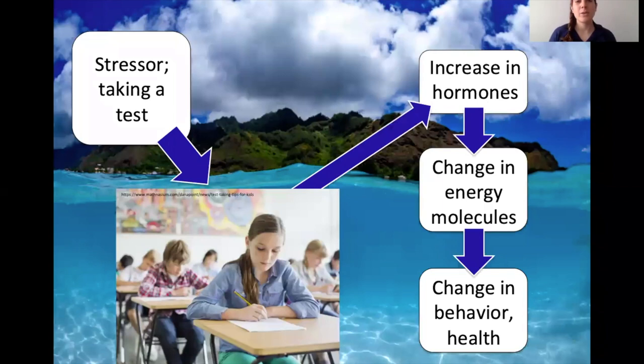The stress response in humans — taking a test is a good example. When you take a test, your stomach might feel funny, your hands clammy, and your heart beats faster. That's the stress response in action: an increase in hormones, those signaling molecules, that tell your body to either confront or run away from that stressor. Hormones also change energy molecules — they increase them so you have fuel to confront or escape the stressor. Then you experience a change in behavior and overall health. For conservation, we're looking at how the stress response affects the overall health of an organism.